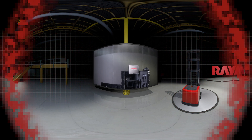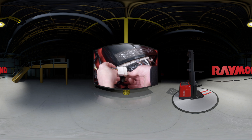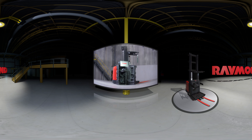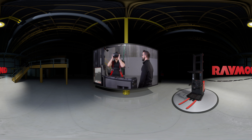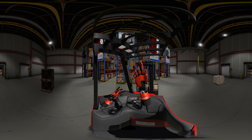Through a virtual reality learning system that is simple to use, easy to connect, and works with your existing family of Raymond forklift trucks. Your operators will get ahead with hands-on learning on the trucks already in your fleet, in a risk-free, physically accurate, plug-and-play environment.